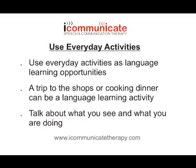Number 10: Use everyday activities as language learning opportunities. If you feel you haven't got lots of time, use a trip to the shops or a drive in the car as a language activity. Every time you see something, point it out to your child and talk about it.